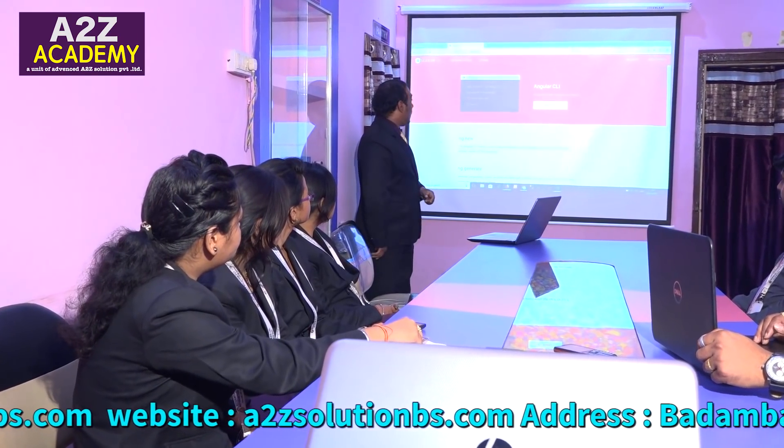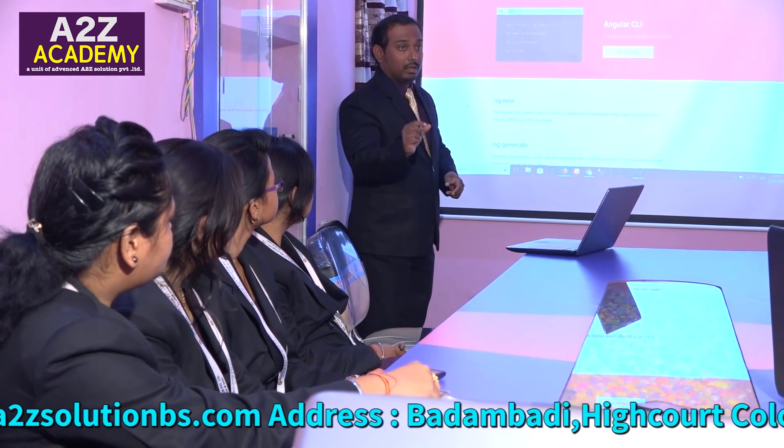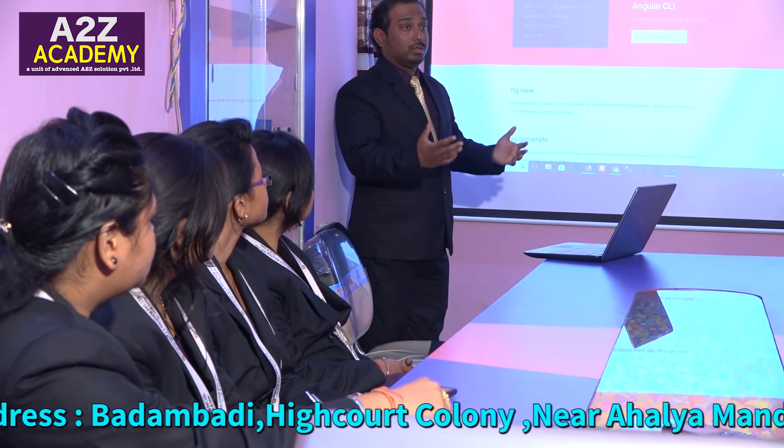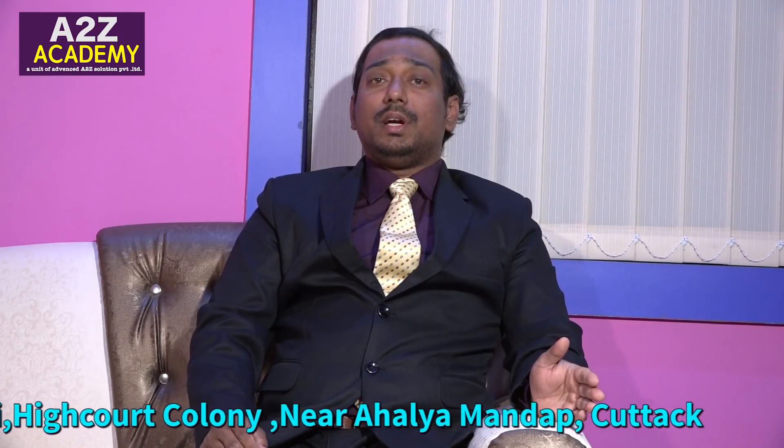Finally, A-to-Z Academy offers an internship certificate to successful students after completion of the courses. A-to-Z is also providing internship certificates to help students move ahead, which is also important for B.Tech and other students to overcome difficulties in their academic career.